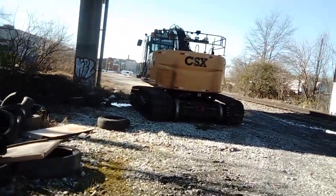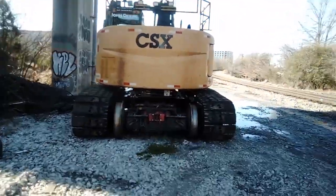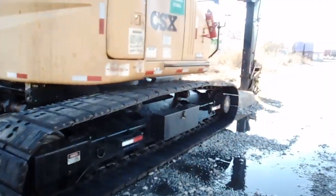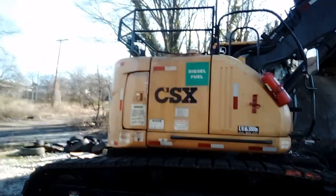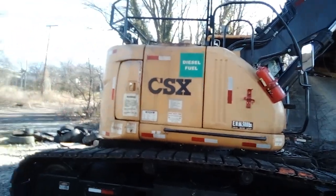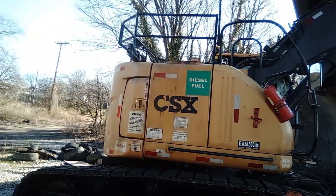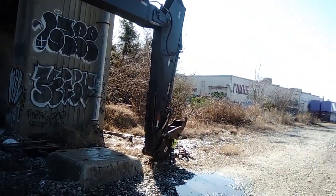Looks like they're getting ready to lay some track out here finally, here at AM Junction Brown Street. Got a high-rolling cat without an attachment, but it is a track vehicle. I wonder if that's diesel fuel only. No attachment here except for some rigging.